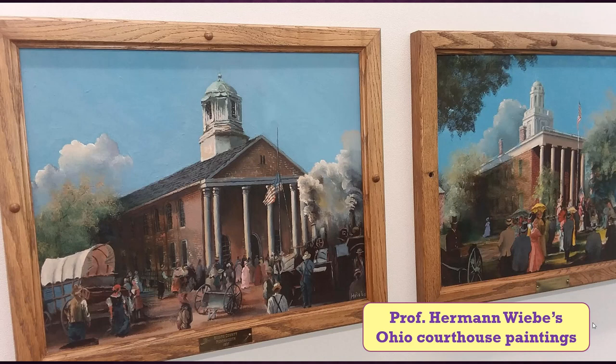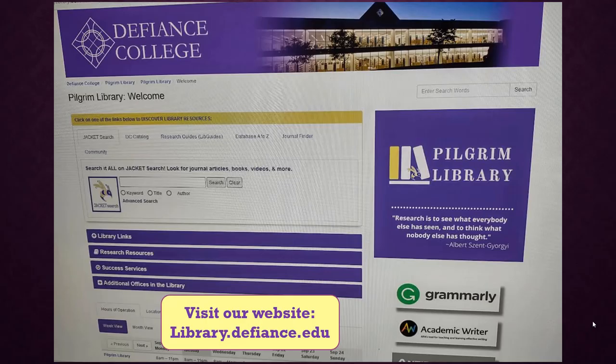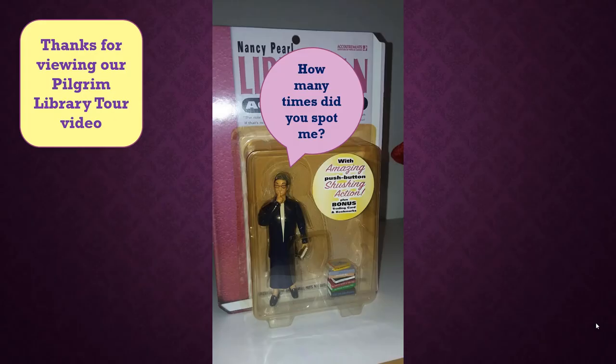The Ohio Supreme Court created a video about these paintings and makes it available on their website. More information and resources are available on the library's website, library.defiance.edu, including tutorials on how to do research using the library's databases. Thanks for viewing our video tour of the Pilgrim Library. How many times did you spot our librarian action figure?